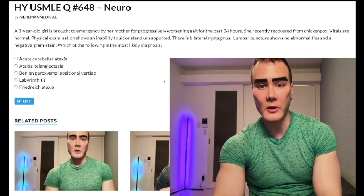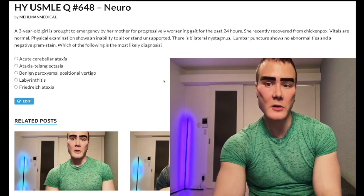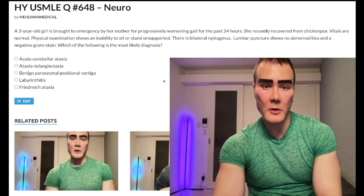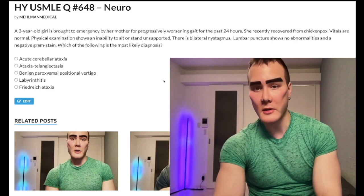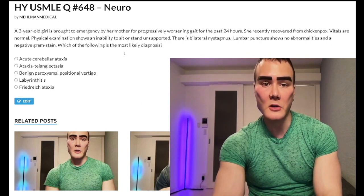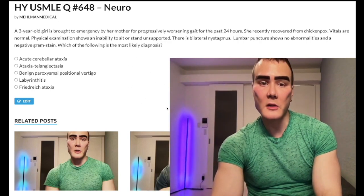Three-year-old girl. She has progressively worsening gait for the past 24 hours. She recently recovered from chickenpox. Vitals are normal. Physical exam shows an inability to sit or stand unsupported. There is bilateral nystagmus. Lumbar puncture shows no abnormalities and a negative gram stain.